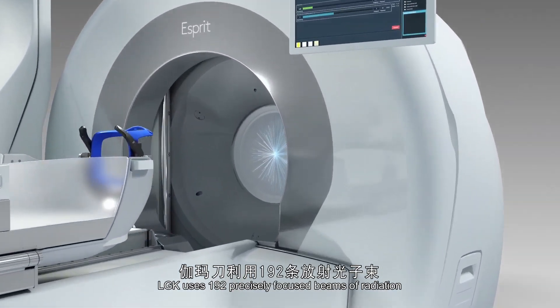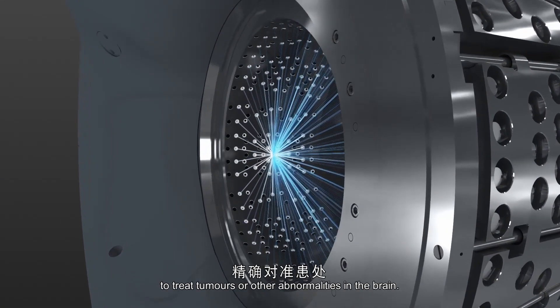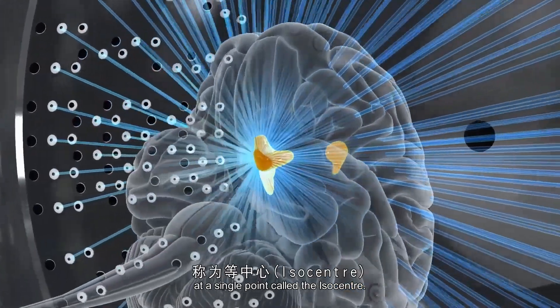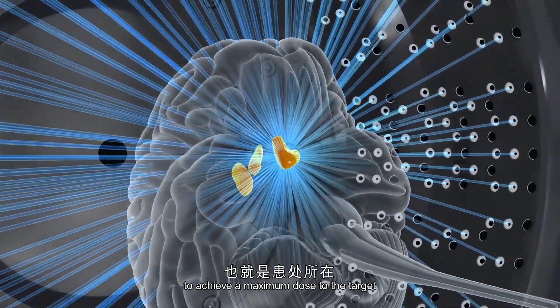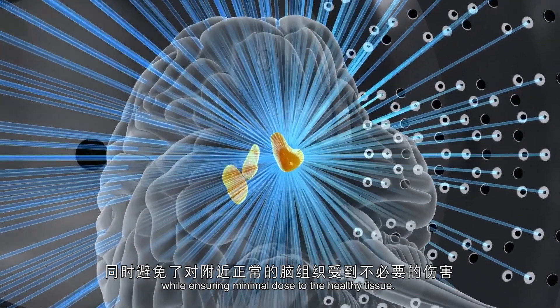Lexel GammaKnife uses 192 precisely focused beams of radiation to treat tumors or other abnormalities in the brain. The radiation beams are precisely focused to intersect at a single point called the isocenter, accurately positioned within the clinical target to achieve maximum dose to the target while ensuring minimal dose to healthy tissues.